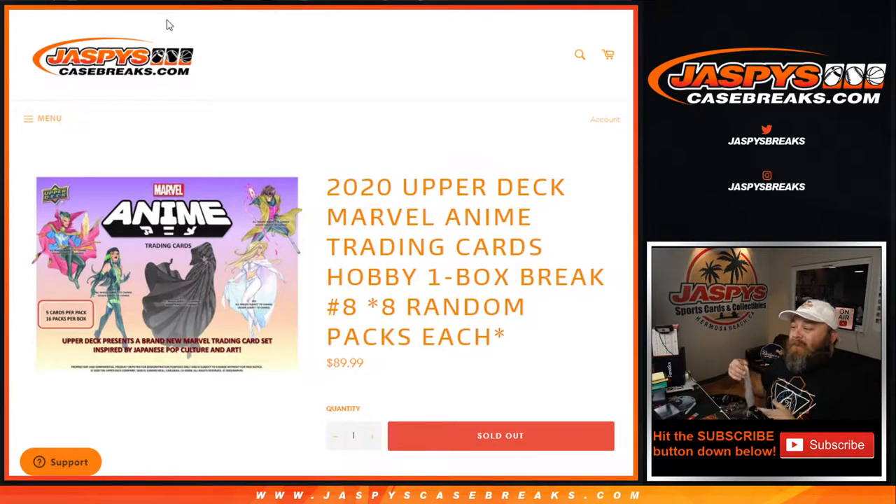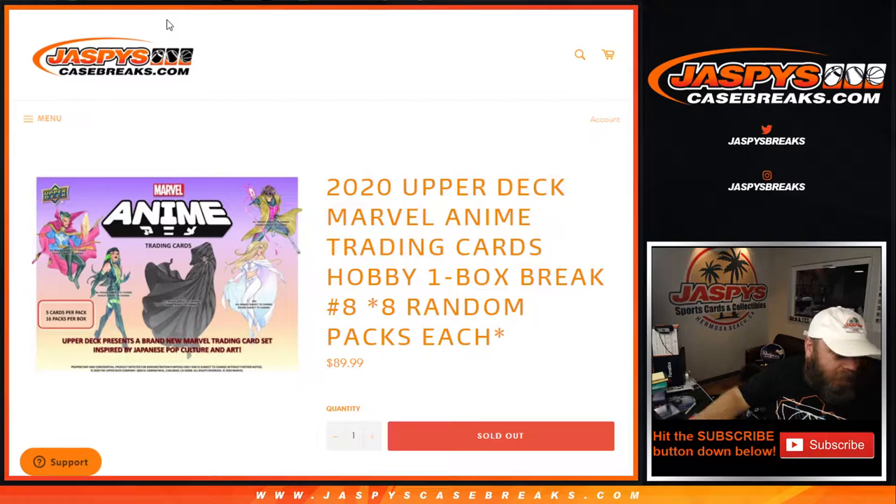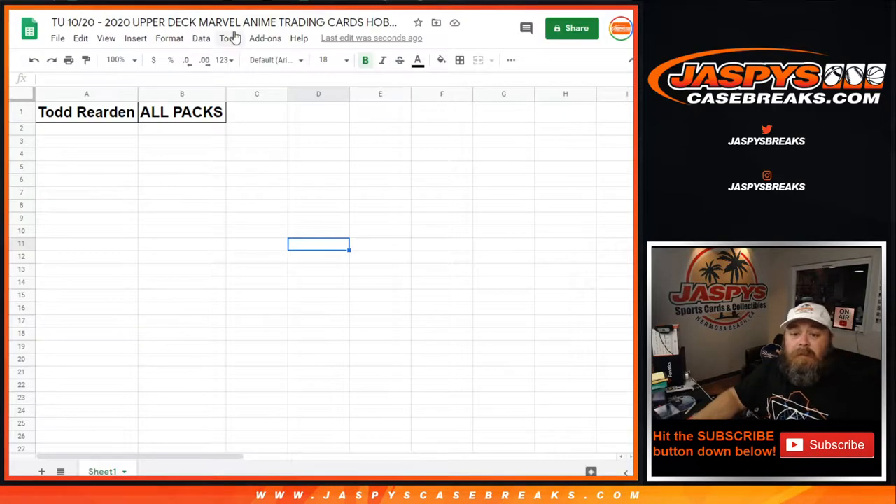Hi everybody, Sean with JaspysCaseBreaks.com here doing 2020 Upper Deck Marvel Anime trading cards. Hobby one box break number eight. Two spots in the break, each spot gets you eight packs from a sealed box. But Todd went ahead and bought both spots himself and he gets all packs, so no randomizing on there.